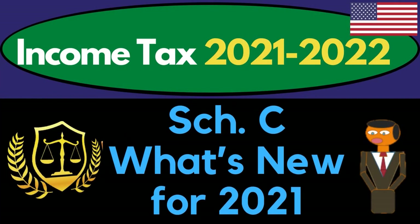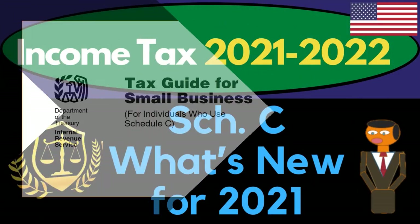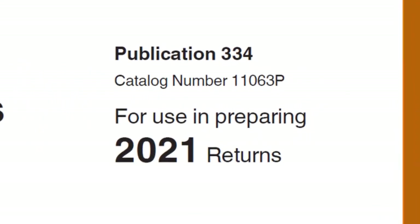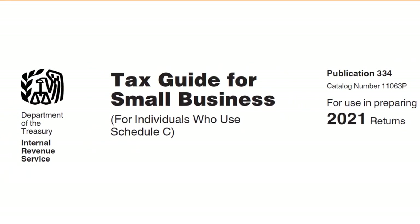Income Tax 2021-2022 Schedule C — what's new for 2021? Get ready to maximize your refunds as we dive into Income Tax 2021-2022. Most of this information can be found in Publication 334, Tax Guide for Small Business, on the IRS website at irs.gov.